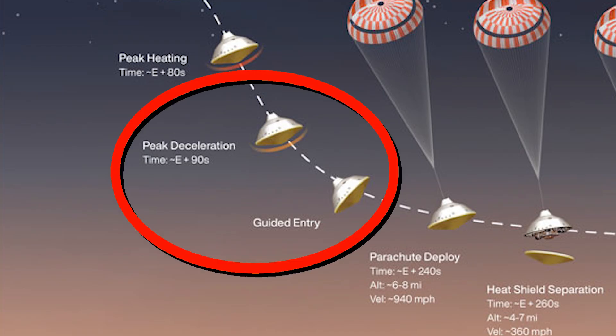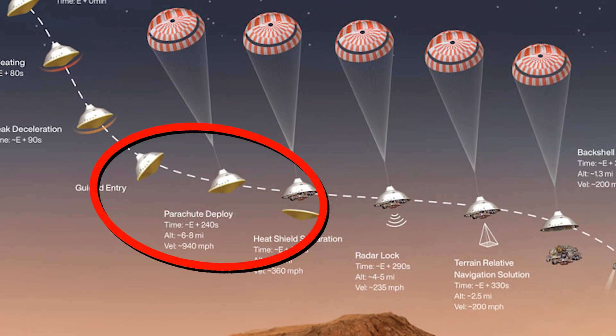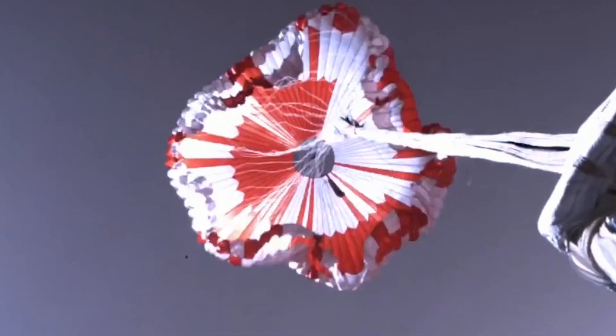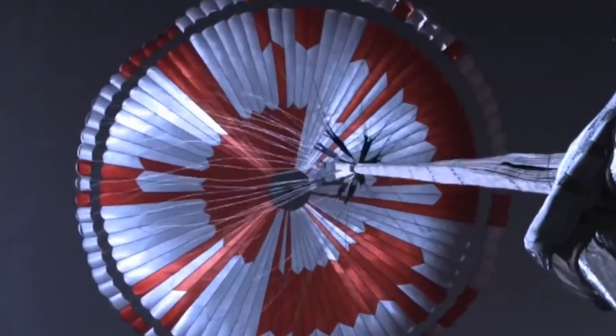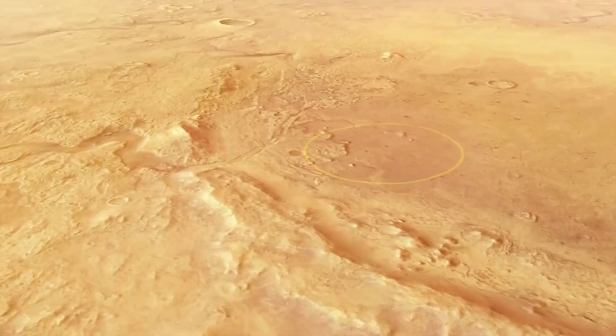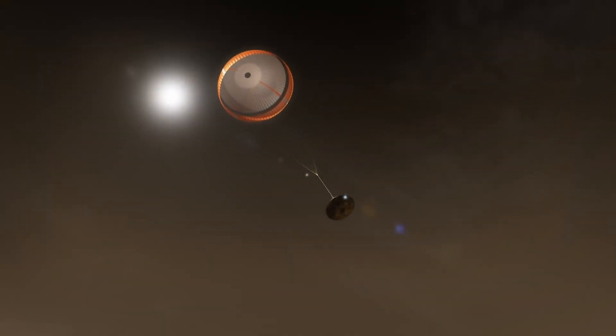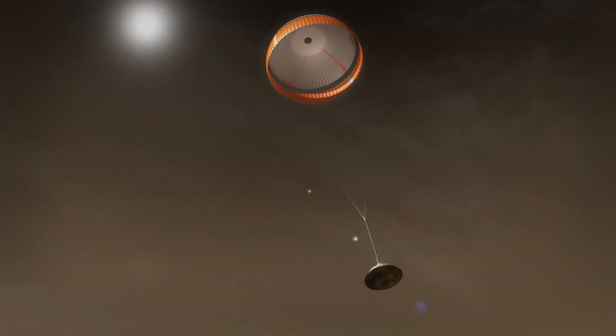Right around this point in the EDL process, the heat shield slows the spacecraft to under 1,000 miles per hour or 1,600 kilometers per hour, and it's finally safe to deploy the supersonic parachute. Perseverance uses its range trigger technology to calculate its distance to the landing target and deploy the parachute to hit its target. The parachute, which is about 70.5 feet or 21.5 meters in diameter, deploys about 240 seconds after entry at an altitude of about 7 miles or 11 kilometers, at a velocity of about 940 miles per hour or 1,512 kilometers per hour.